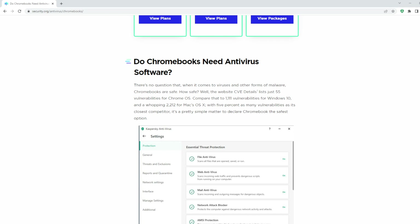That's like nothing. Compare it to 1,111 vulnerabilities for Windows 10 and a whopping 2,212 for Mac OS X. Wow. So my question is, when it comes to Chromebooks, are you safe or do you need a hazmat suit? Let me know in the comments below.